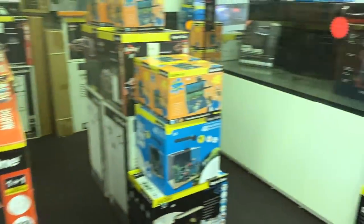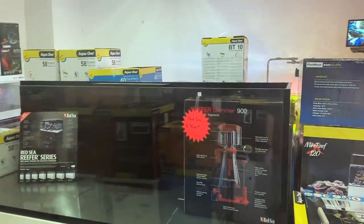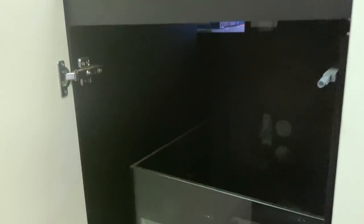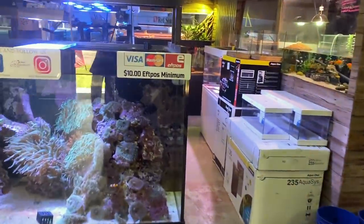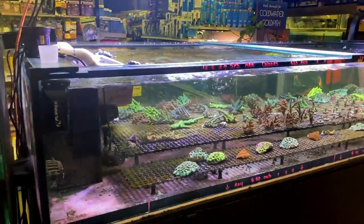Now if those Red Sea Max tanks have whet your whistle, check out this big boy here — this is one of the Red Sea Reefer series. I think this one could be the XXXL. It's a big boy, a huge aquarium with their trademark cabinet with the sump system underneath it. It's a ready-to-go system that has everything you need. And if you wanted to check those systems out in person before purchasing, this is the place to go because Al and the team can run you through all the details on those tanks.